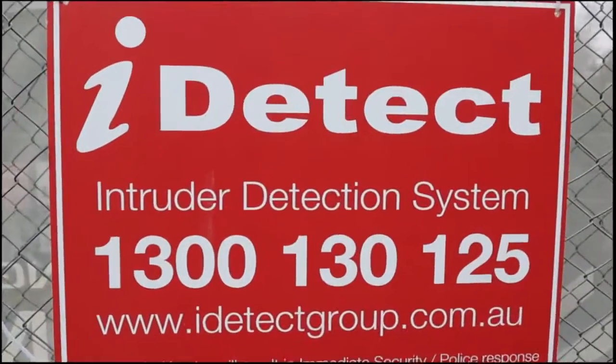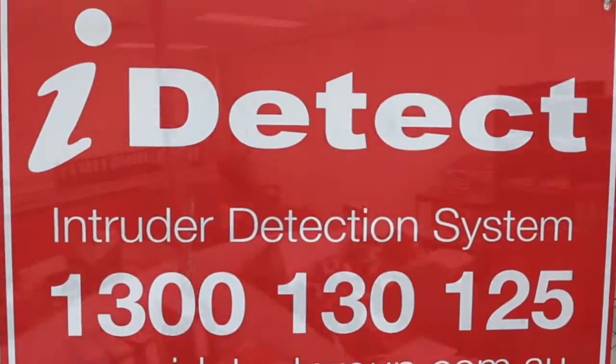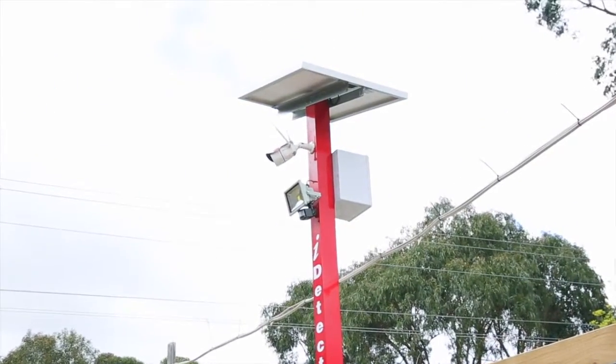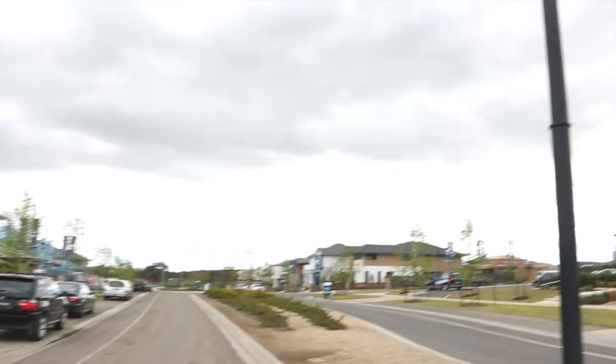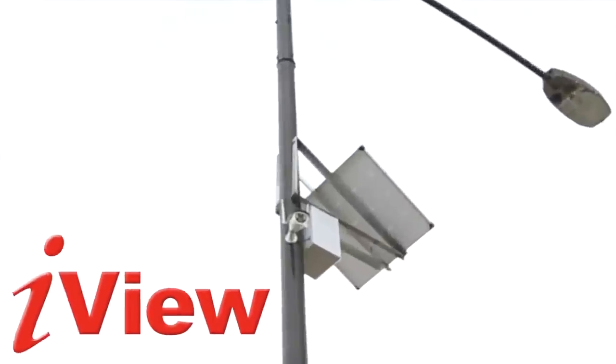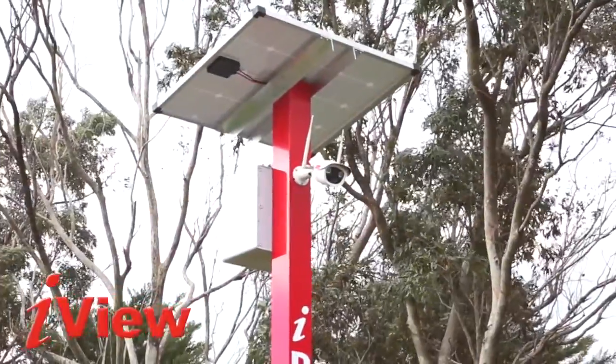iDetect has become one of Australia's most popular security providers, leading the way in service and product technologies. Now iDetect introduces the groundbreaking iView, the only security product of its kind in Australia. The iView is a security camera like you've never seen before.